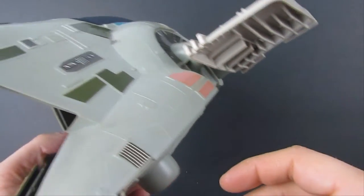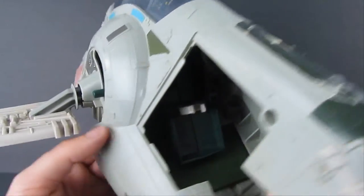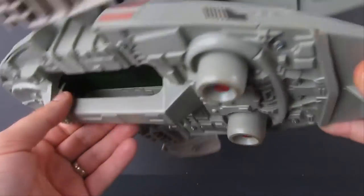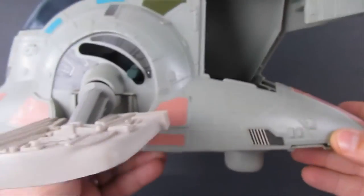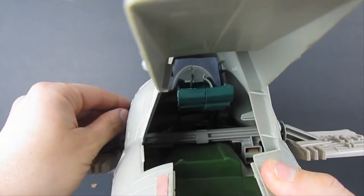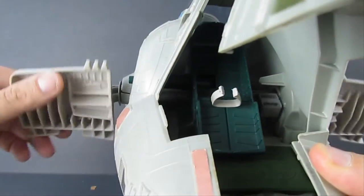I like picking up Star Wars toys because they clean up really well. When I say clean up, I'm not talking about using any chemicals or anything like that — just getting rid of the dust before we sell it. Let's check that again — that's functional, cool.